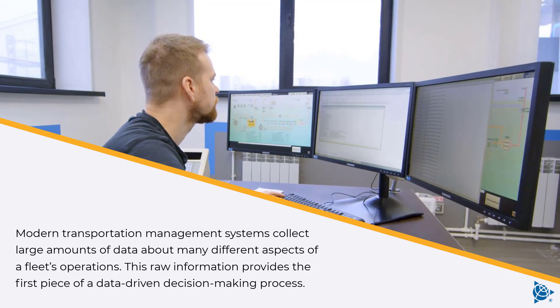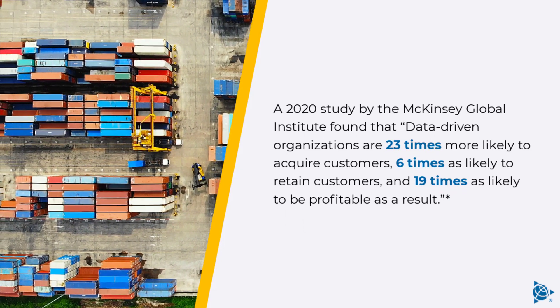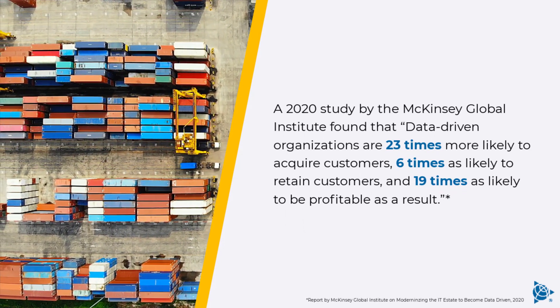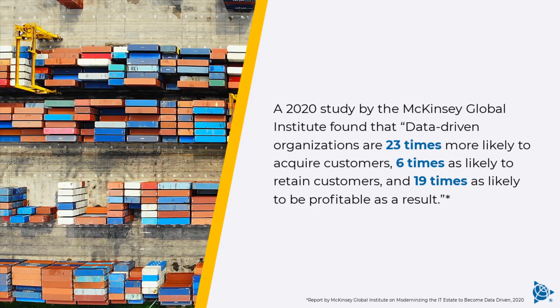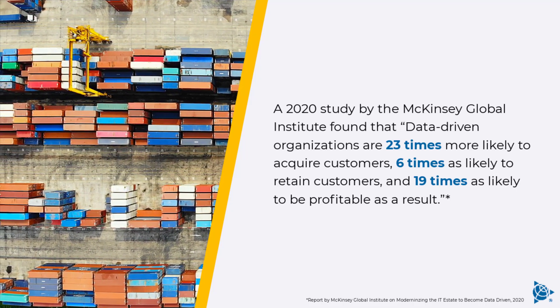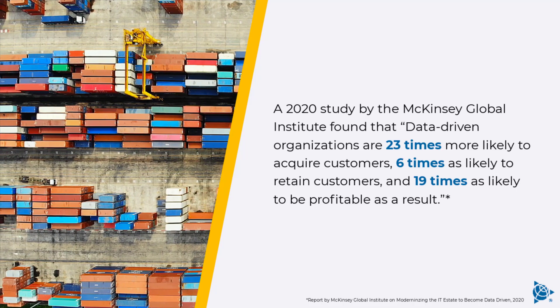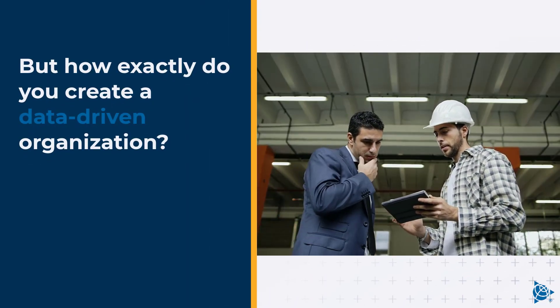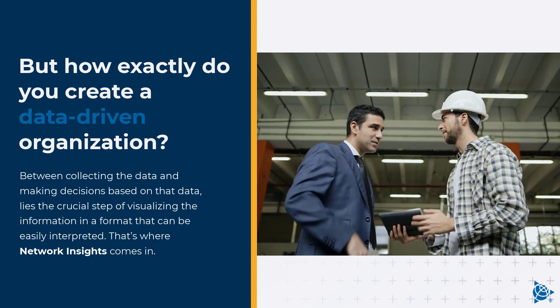A 2020 study by the McKinsey Global Institute found that data-driven organizations are 23 times more likely to acquire customers, six times as likely to retain customers, and 19 times as likely to be profitable as a result. But how exactly do you create a data-driven organization?